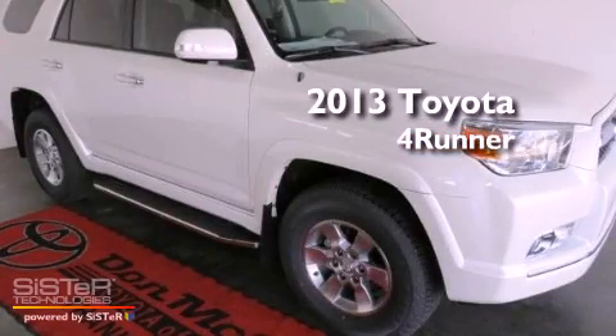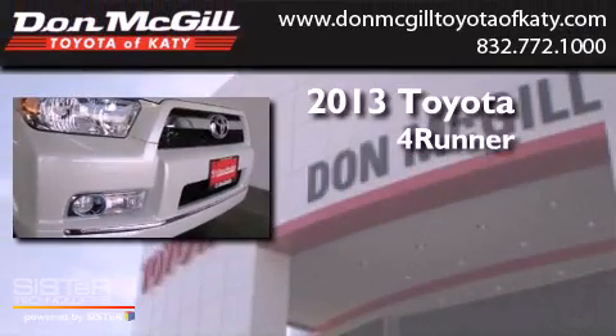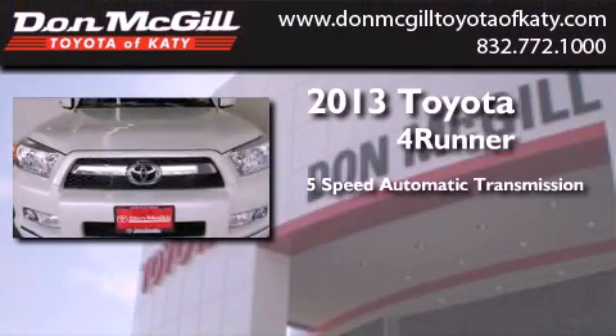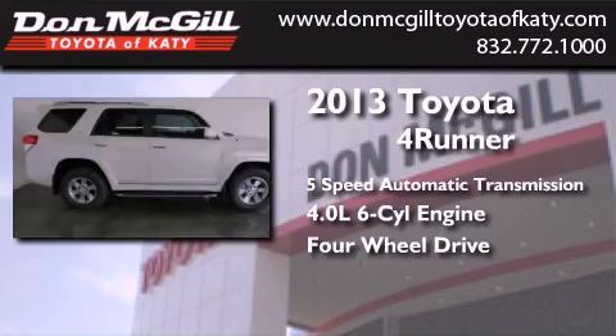This is a brand new 2013 Toyota 4Runner SR5. This SUV has a 5-speed automatic transmission, a 4.0-liter V6, and the added capability of 4-wheel drive.